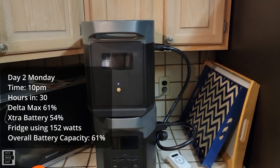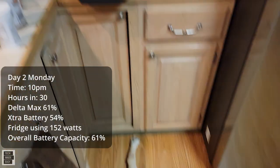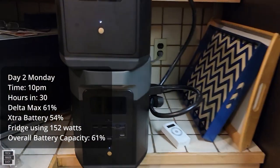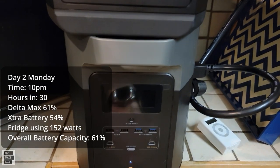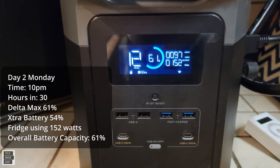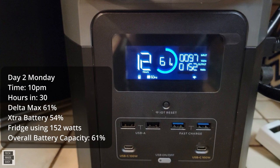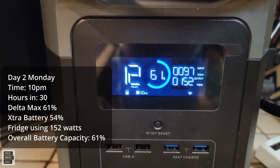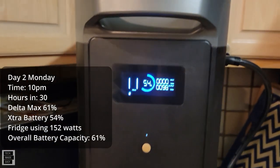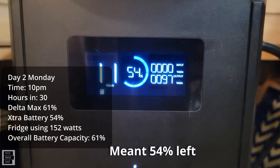Day two. It is 10 PM — we are 30 hours into this. Brooklyn is keeping me honest, making sure I take my notes well. The max is 61% charged and it's got 12 hours remaining. We've got 152 watts going into the refrigerator and 97 watts coming in from the battery. The battery is 51% charged with 11 hours left.